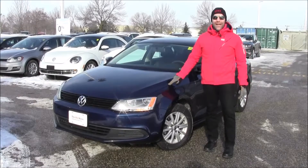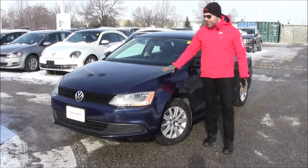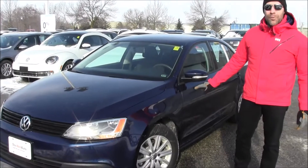This Jetta has a two liter engine. In 2011 the Comfortline model was available with two different engines. This is one of the gas model engines at 115 horsepower, and this Comfortline model is in Tempest Blue Metallic.